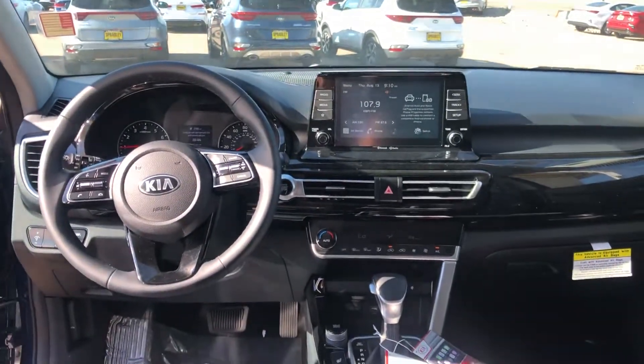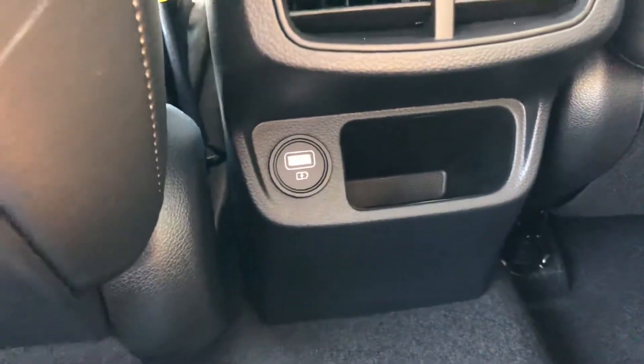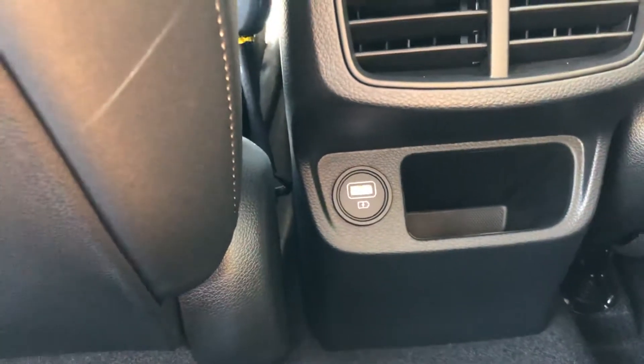In the rear cabin you have back air vents, a USB port, and a small cubby space. At night the USB port lights up, which is a nice little touch.